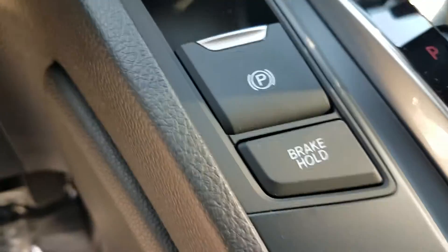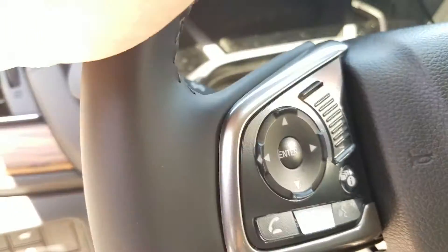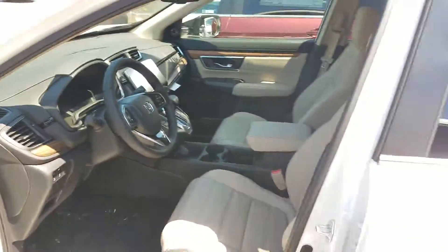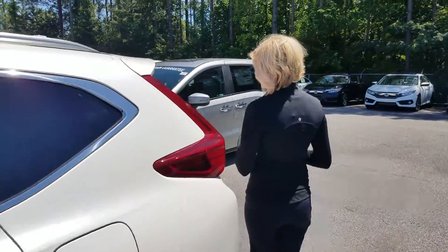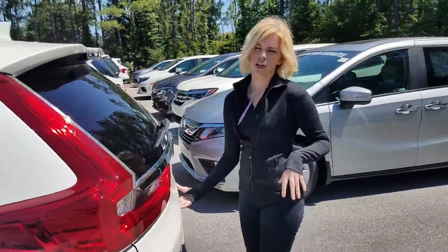All of your hands-free devices are going to be on your steering wheel and it will be fully equipped with your Honda Sensing package. So say someone stops suddenly in front of you, your car is going to slow down to keep you safer. And last but not least on the EXL and above you do have your power liftgate.